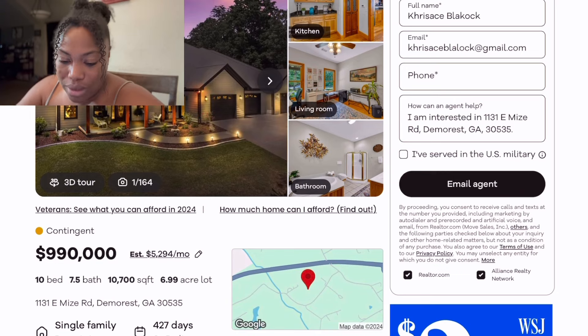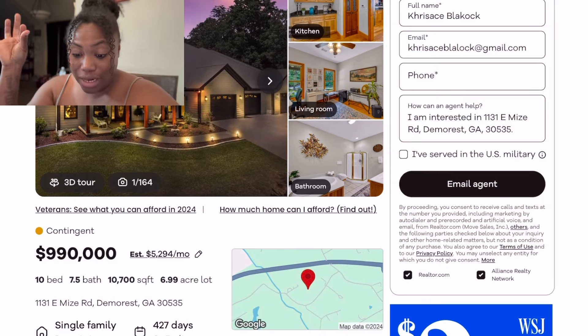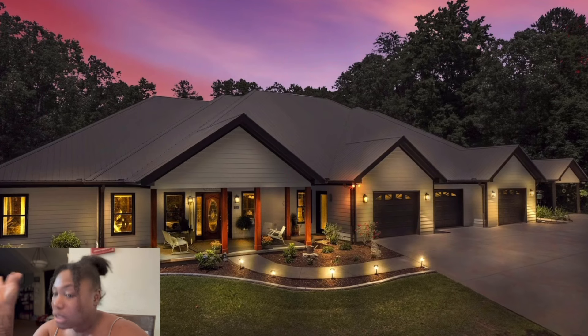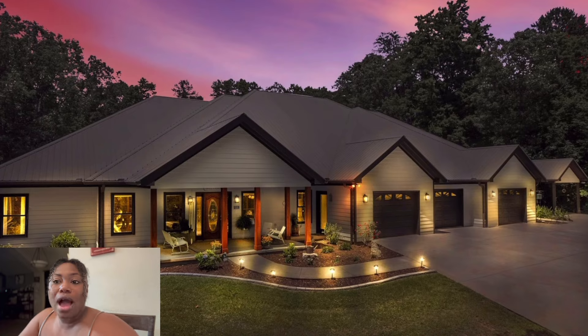What's up y'all, it's Yorkashay and I'm back with another house tour. This house is in Georgia. It's actually under a million — barely under a million though, it's $990,000. Ten bedrooms, 7.5 bath, 10,000 square feet on about seven acres — 6.9 to seven acres.